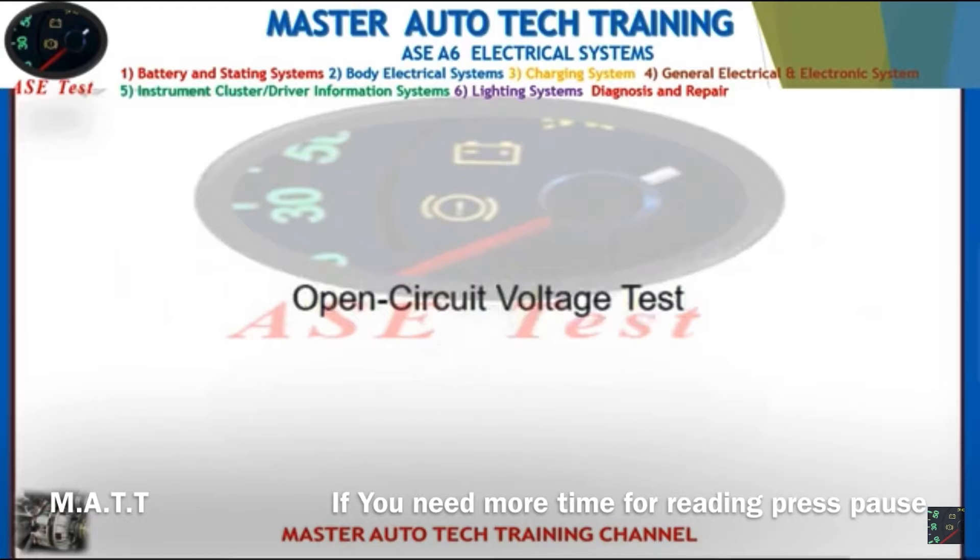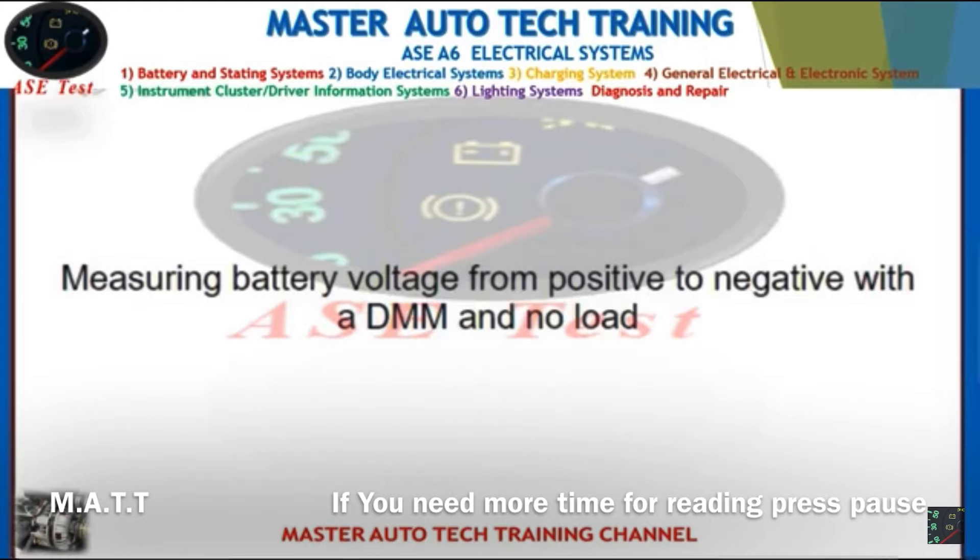Front: Open circuit voltage test. Back: Measuring battery voltage from positive to negative with a DMM and no load.